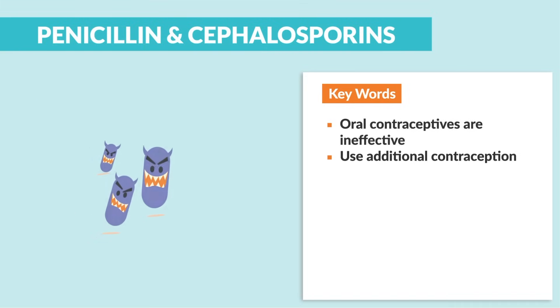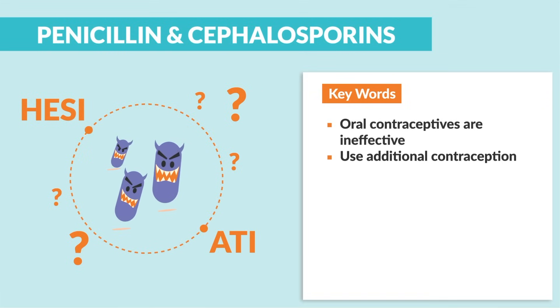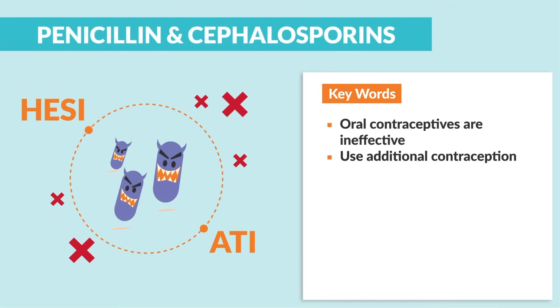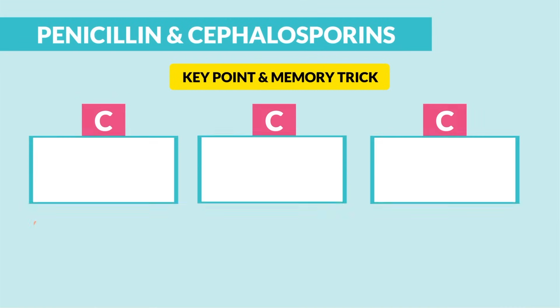They do not treat it. This was a common test question on HESI and ATI asking for the treatment of C. diff — Cephs do not treat C. diff. So the key point and memory trick here are the three Cs.